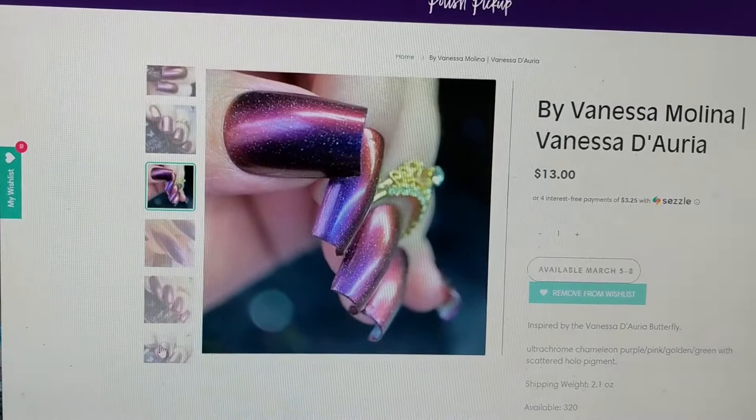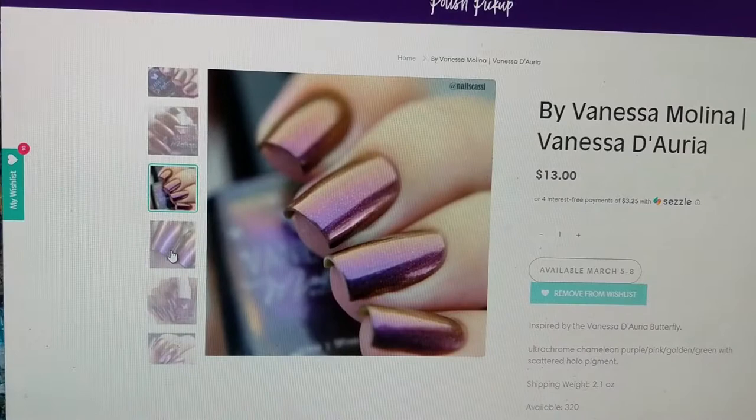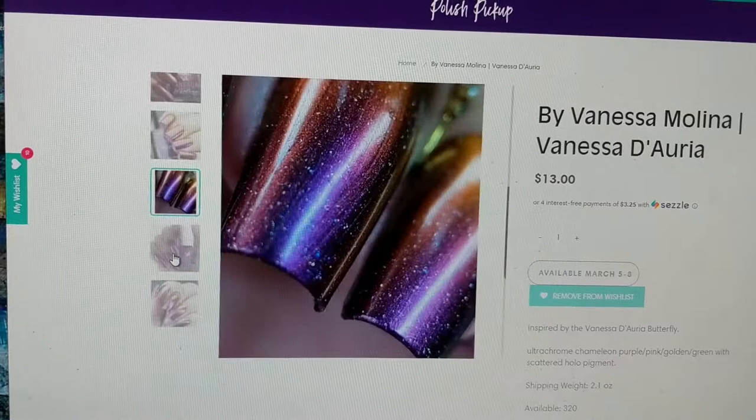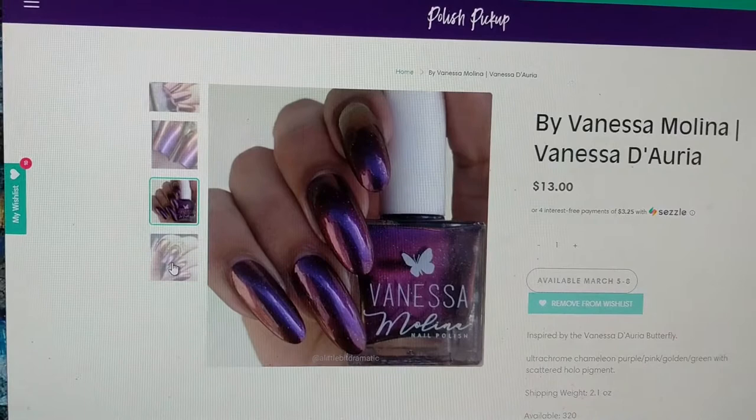I had seen a matte photo of it and it is spectacular. This is really beautiful and I think this is going to be another polish that is really nice for the fall, even though we're not even close to fall. I'm already imagining my next fall rack but look at those beautiful colors — that is a beautiful, beautiful pigment there. Absolutely stunning. So that was by Vanessa Molina and that was Vanessa de Aria.